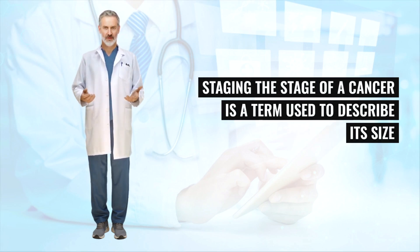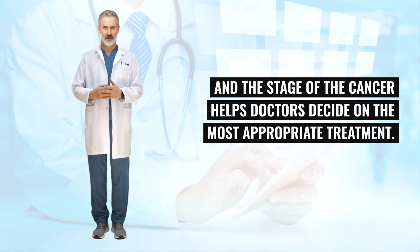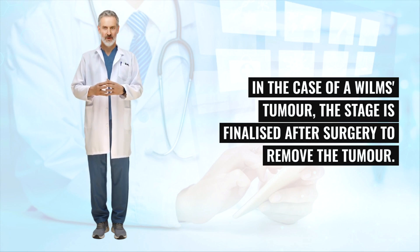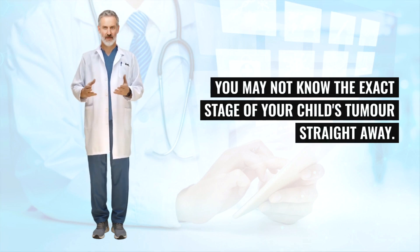The stage of a cancer is a term used to describe its size and whether it has spread beyond its original site. Knowing the particular type and the stage of the cancer helps doctors decide on the most appropriate treatment. In the case of a Wilms's tumor, the stage is finalized after surgery to remove the tumor. As most Wilms's tumor patients receive chemotherapy before surgery, you may not know the exact stage of your child's tumor straight away.